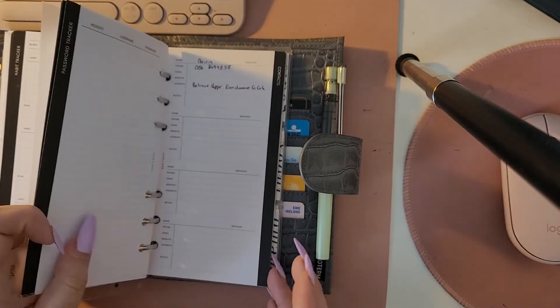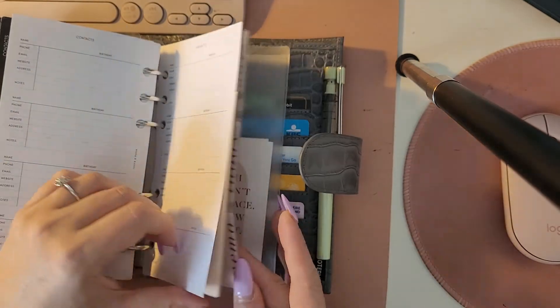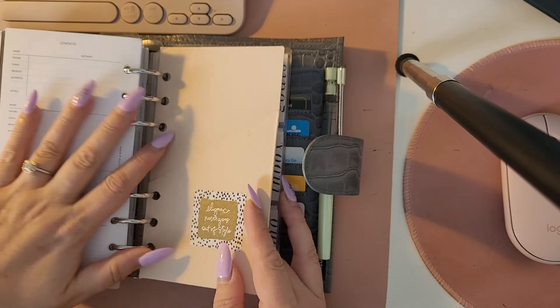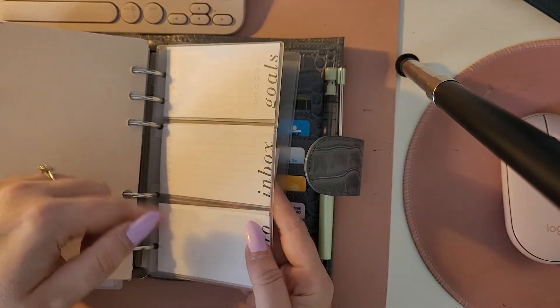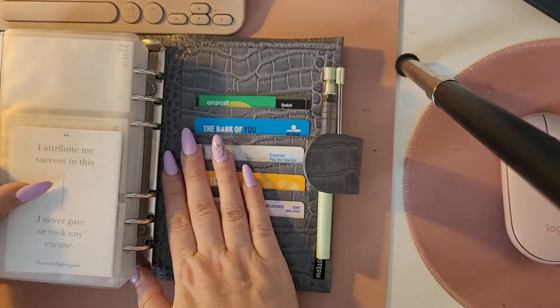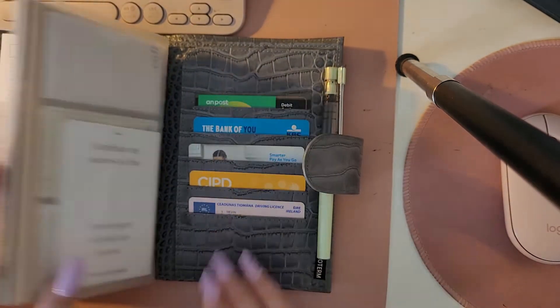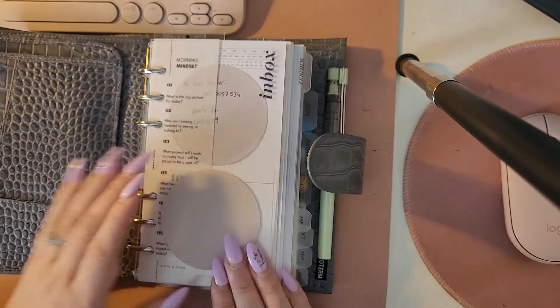Then I have some miscellaneous items: password trackers, contacts, a folder where I usually keep some stamps, memo cards for when I need to write down a number or email for anyone, a plastic pocket at the back, and at the back I have my credit cards.